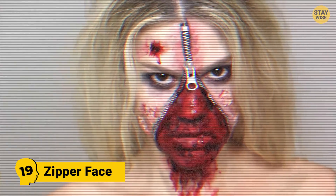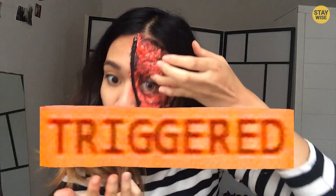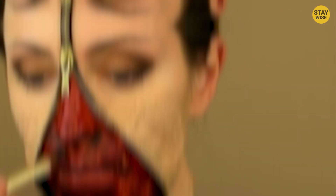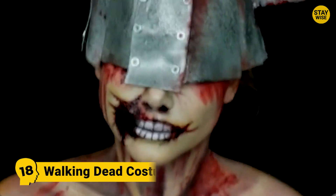Number 19: Zipper Face. This costume might not look gory at first, but wait until you tug on the zip and peel it upwards. This creepy mask is enough to trigger a gag reflex in all the people around you. Looks gruesome, doesn't it? So if you've been afraid to show your inner demon, Halloween is a great time to show off just who you really are.